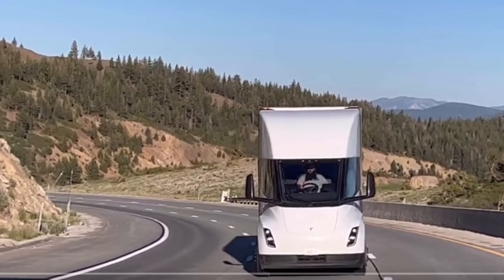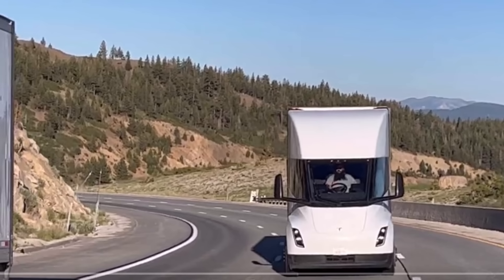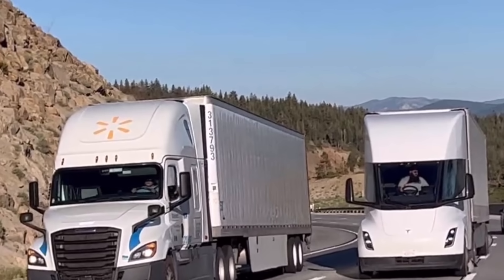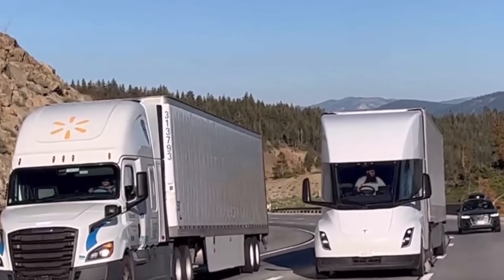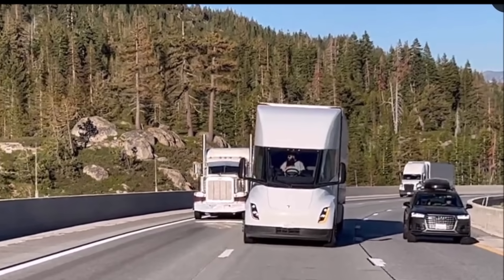In response, Zan Egler asserted that the trailer is indeed loaded for every trip on this specific run. To address potential skepticism, Zan Egler mentioned a forthcoming video that showcases a Tesla Semi holding concrete dividers on a flatbed, suggesting that critics might question the authenticity of the cargo either way.